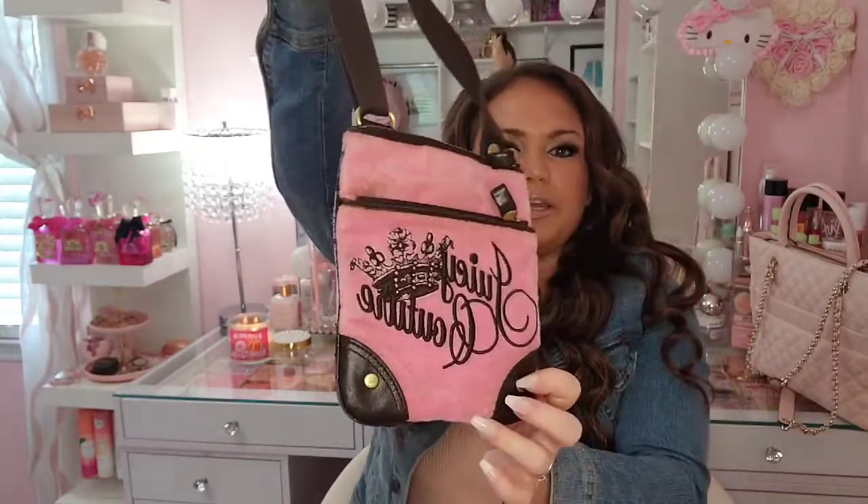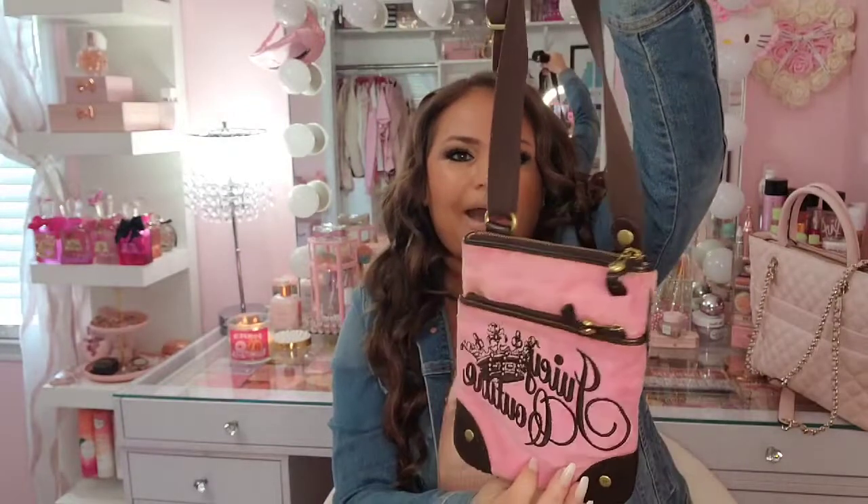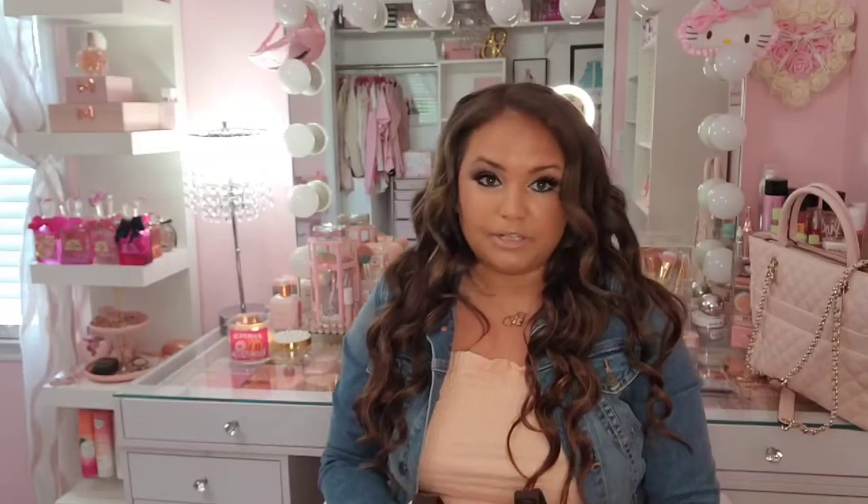My last bag is also from Mercari — it's just a little crossbody bag with the Juicy Couture branding right here and a little heart on the back. I think I paid fifteen dollars for that, so a really good deal.